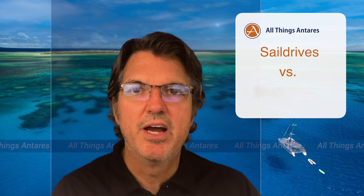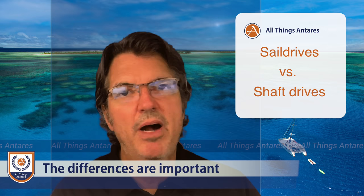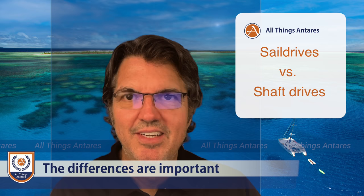Hello and welcome to All Things Interest. My name is Mark Silverstein. In this episode we're going to be discussing sail drives versus shaft drives, and most importantly we're going to understand the differences between those two decisions and why we think it is very important for potential customers — whether you're buying a cruising catamaran or a cruising yacht sailing in blue water — that your decision can be and is very important.